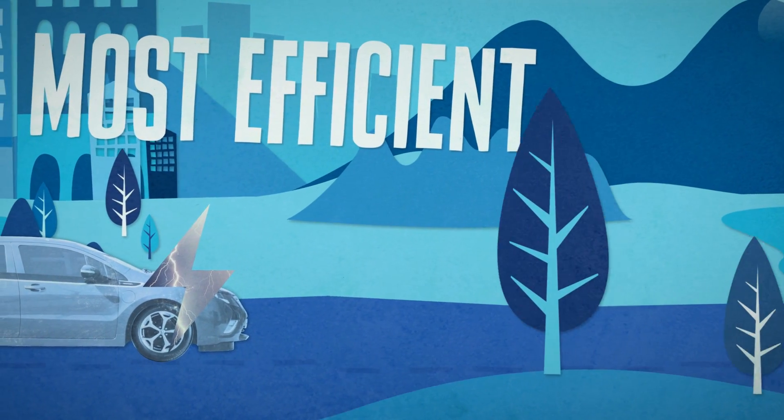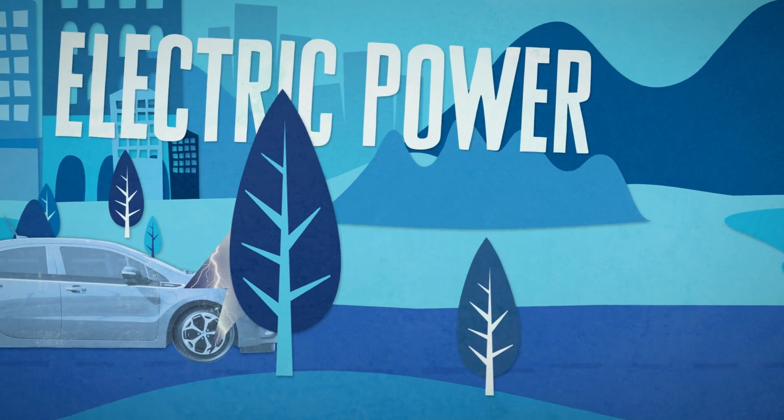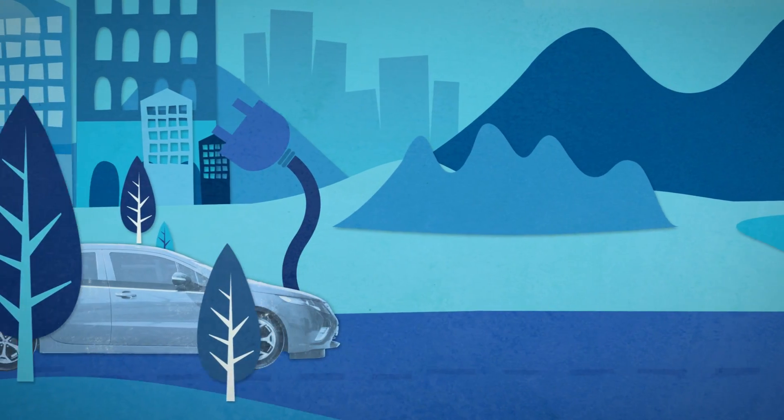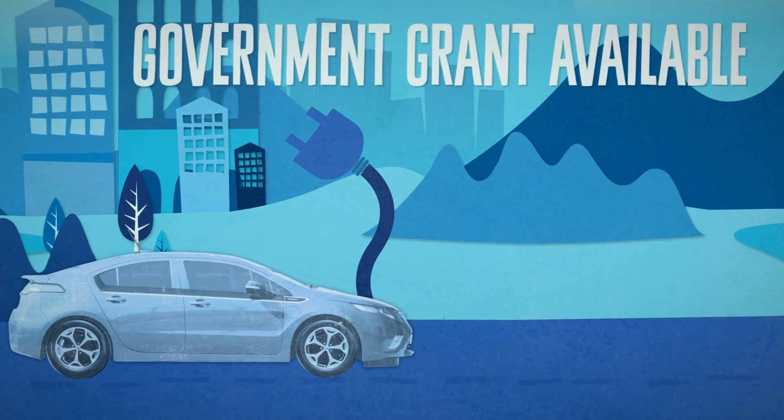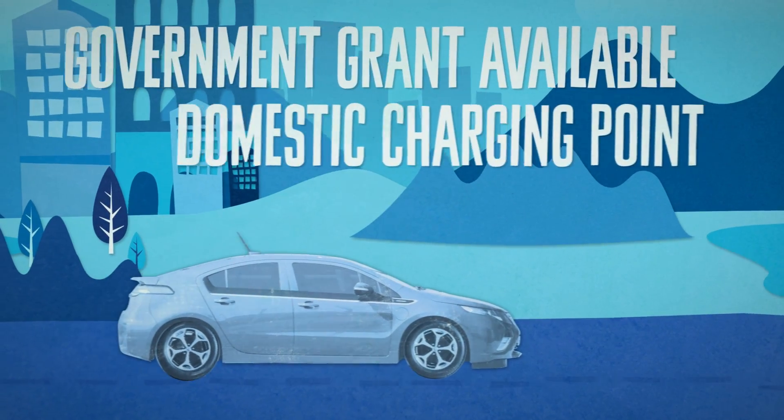Most efficient when driven on electric power rather than when using the range extender, you need to be able to plug the car into the mains to recharge it. There is a government grant available if you need to install a domestic charging point.